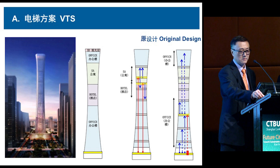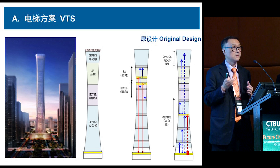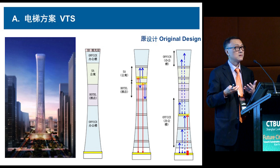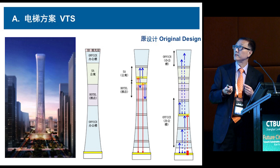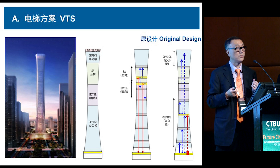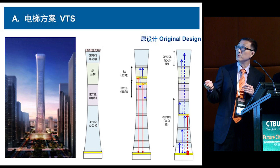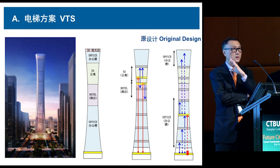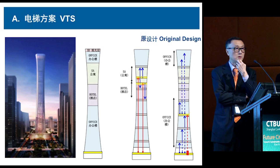The most difficult design aspect is how the MEP and vertical transportation system integrate with the building's form. All buildings have this challenge, but this building tapers around the neck. Because of the neck, the core is still very large and the floor efficiency will be low. The client has a strict technical requirement: no matter how we design the building, every floor must have a minimum 70% efficiency.